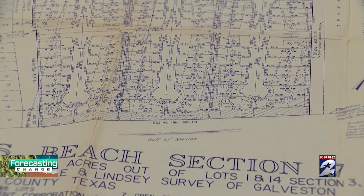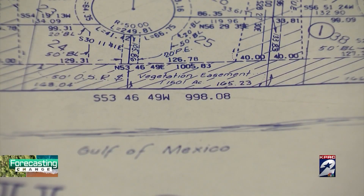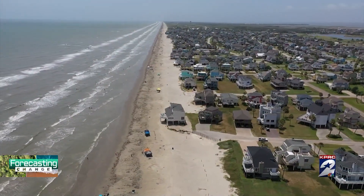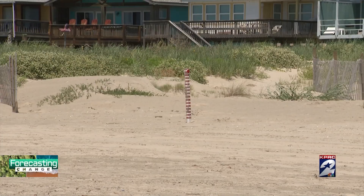Take a look at this map of Pirates Beach from 1976. A whole row of buildable beachfront lots no longer exists today, thanks to Hurricane Ike. We have to disclose it as real estate agents that the state of Texas can come in and purchase your property if the water line gets too close to your home.